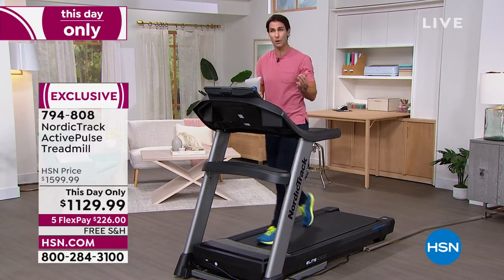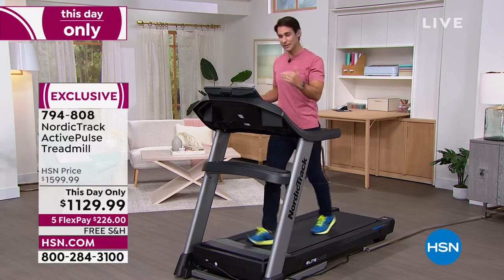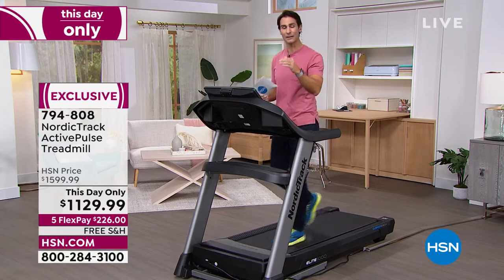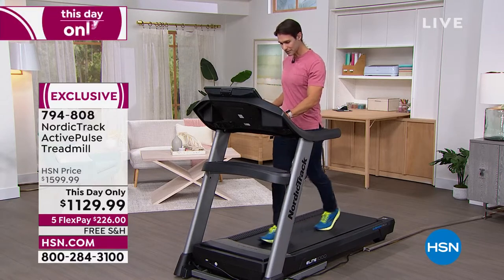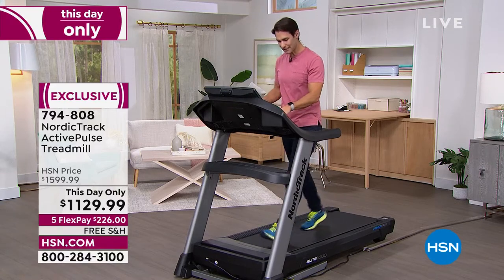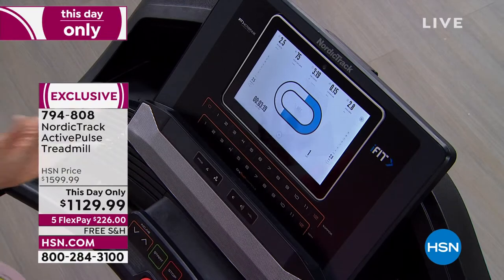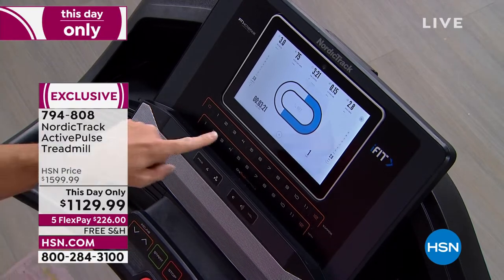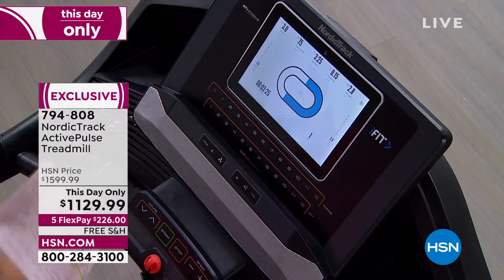Most at-home treadmills go up to about eight miles per hour; some, if you spend a lot of money, go up to 10. NordicTrack moved this up to 12. Same with the incline — all your buttons are right here, very easy to use. When you're going up that mountaintop with a personal trainer on iFit, you can turn up the incline right there and start feeling it a little bit more.